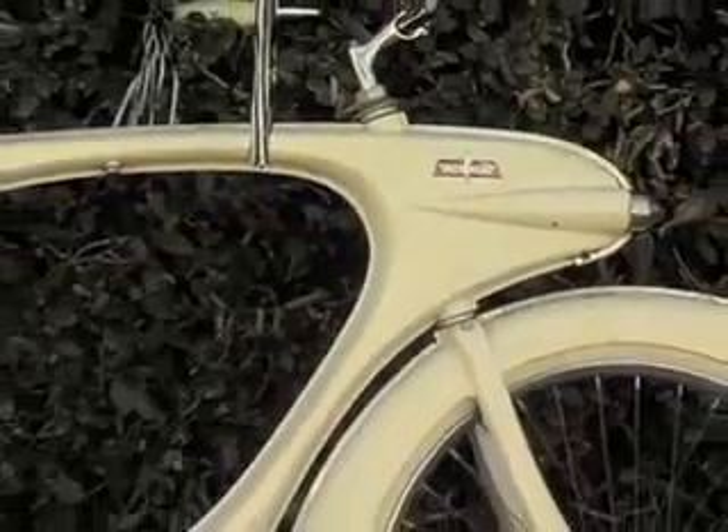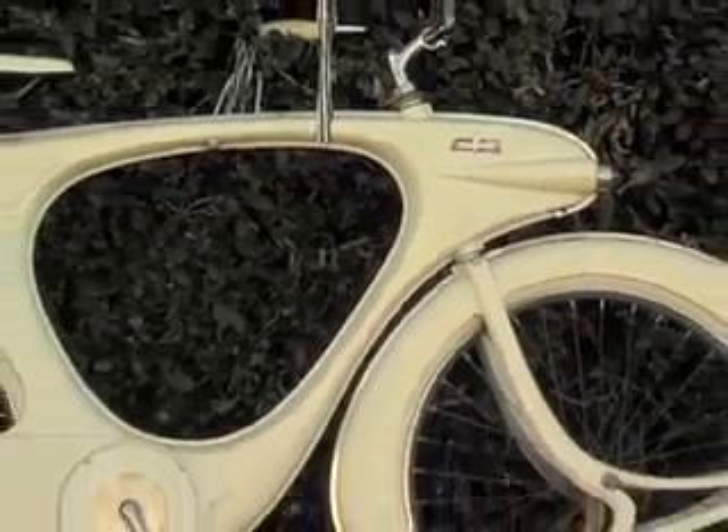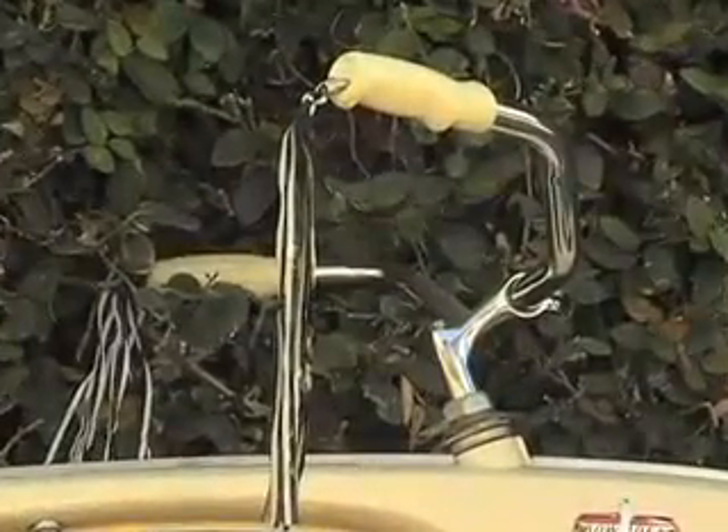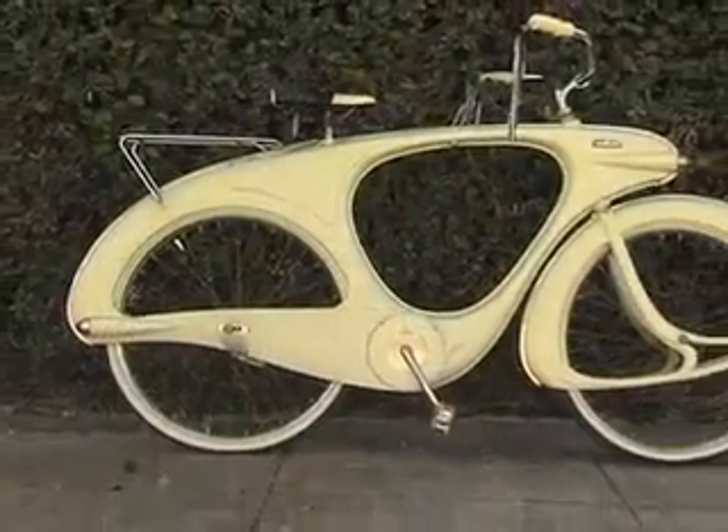This is a 1960 Bowden Spacelander bicycle, made completely of fiberglass — obviously a very spacey design. Kids, believe it or not, thought they were kind of weird looking. They were a little bit too futuristic. Not a lot of them sold and unfortunately I think maybe 18 to 30 of them exist in the country.